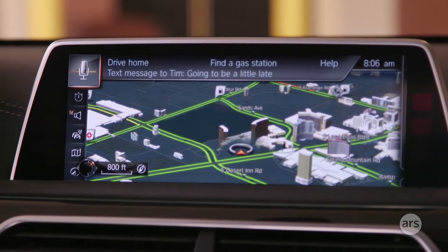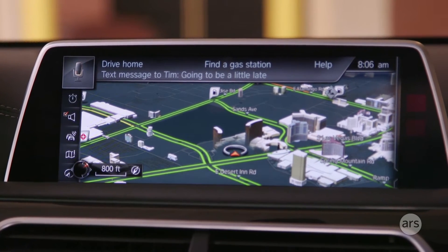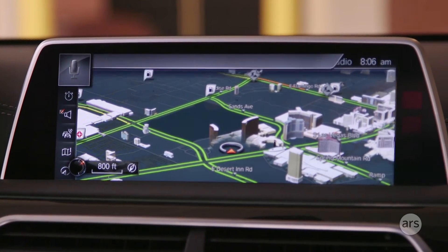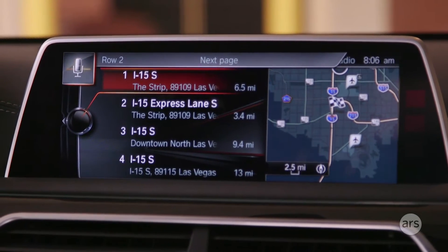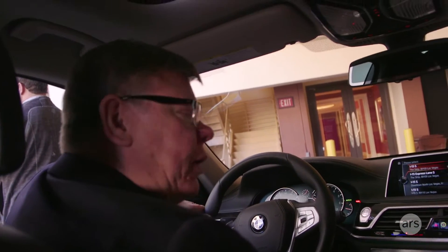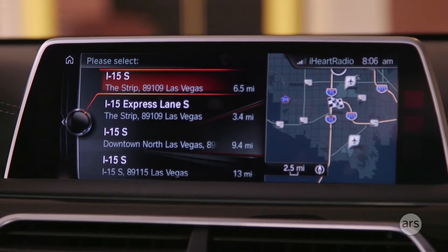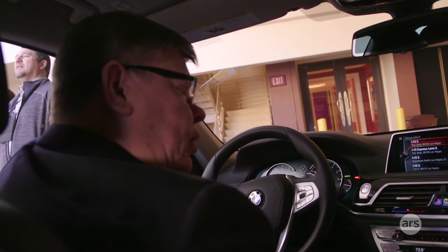I can say something like 'Drive to I-15 South.' I-15 South Las Vegas — say yes or select another. Again, that's unique from a POI perspective. All the POIs are going to the off-board servers — first implementation of that technology in-car as well.